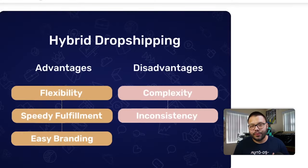Pretty simple, right? Now what are the advantages and the disadvantages of hybrid dropshipping? Well, let's go ahead and cover the advantages first. To start, you have flexibility — more than you would with a traditional dropshipping store.